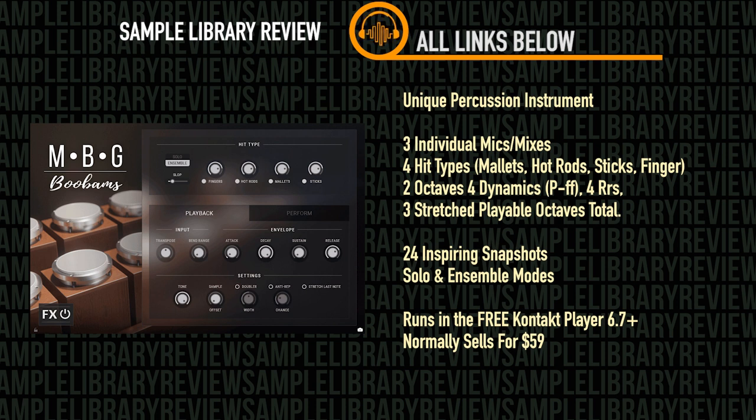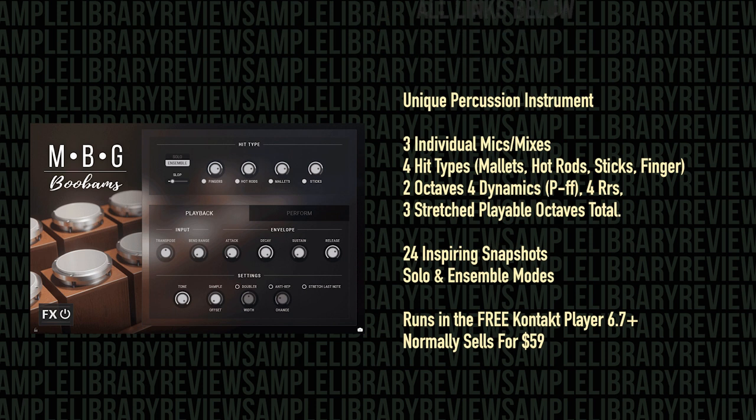M.B. Gordy Percussion Boo-Bams normally sells for $59. I'll include a link to take you over to Impact Soundworks first thing below.